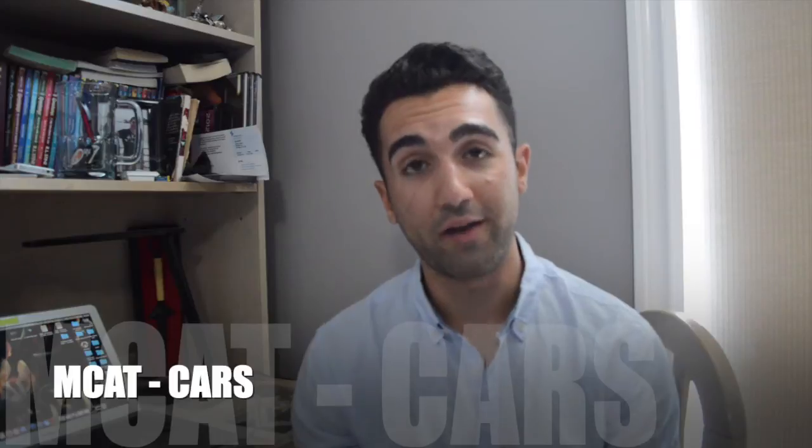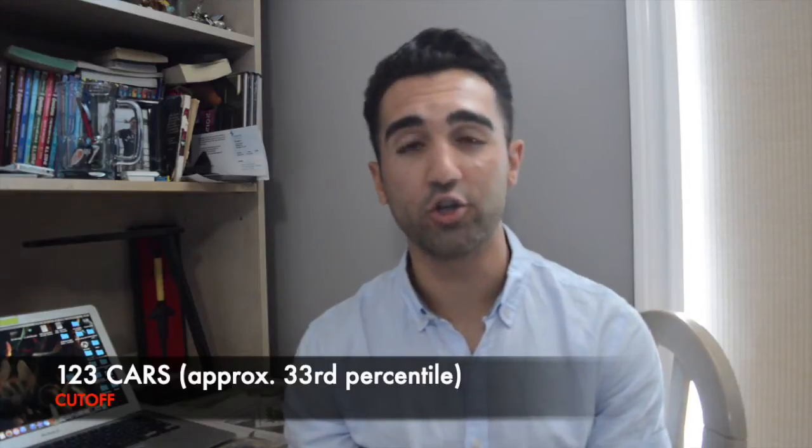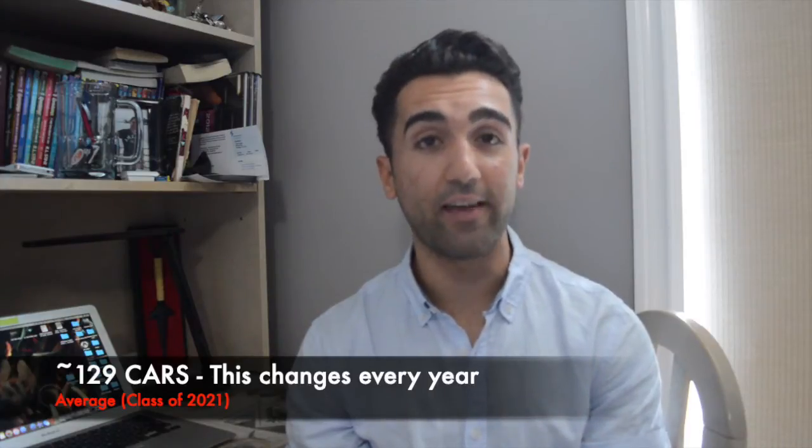The second major component is your MCAT CARS score. McMaster only looks at the CARS section — not biology, physics/chemistry, or psychology sections. I've met people who did poorly in all other MCAT sections but still got in because of a strong CARS score. McMaster has a firm CARS cutoff of 123; applications below this threshold are not considered. The average accepted CARS score is around 129.